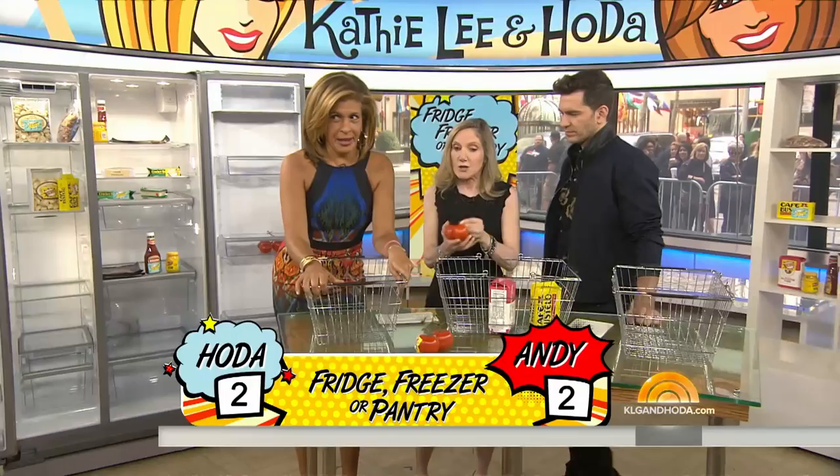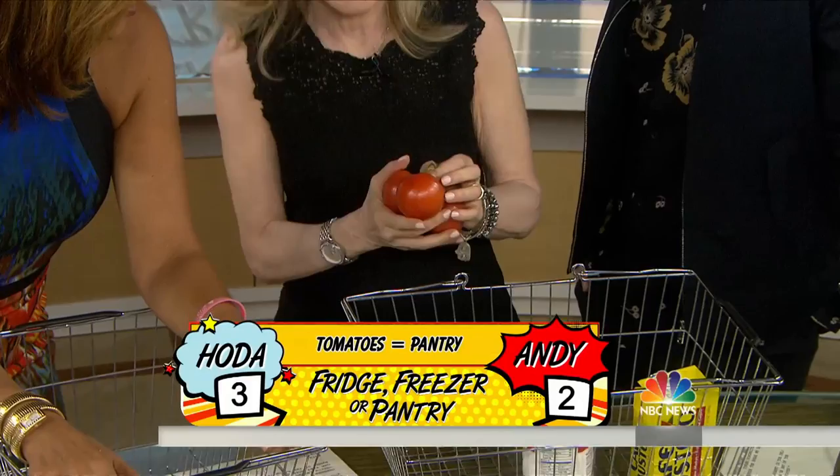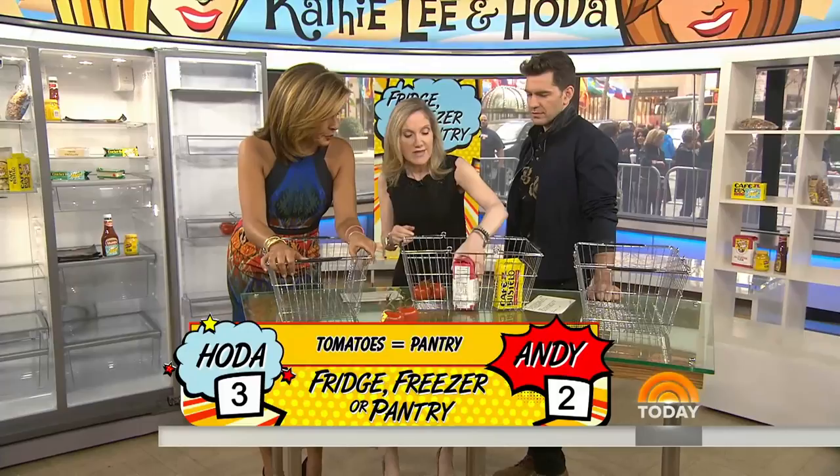Tomatoes — you are right. You always want to keep tomatoes and fruit at room temperature. You never want to put a tomato in the fridge because it loses flavor. Then we have flour — that was a nice easy one. We both got that right.